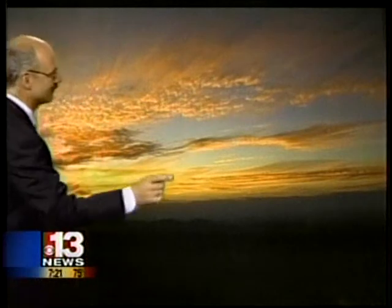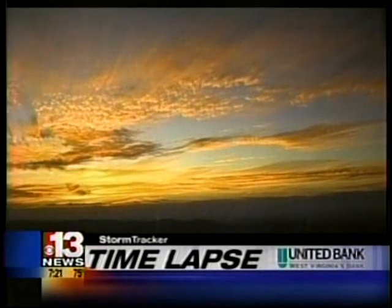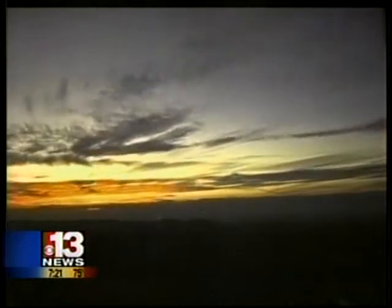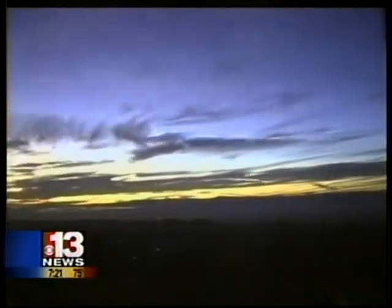Time-lapse photography — this one just in. This is like nature's fireworks. Want to watch this one? This is Raleigh County. Beautiful sunset out there once again. But those high, thin clouds — those are the key here. They're a sign that there are some more storms on the way out to the west. That's worth watching two or three times, isn't it? That's just beautiful.